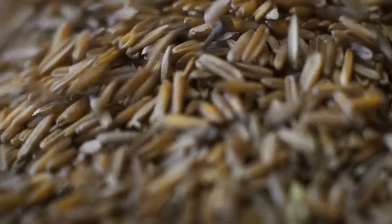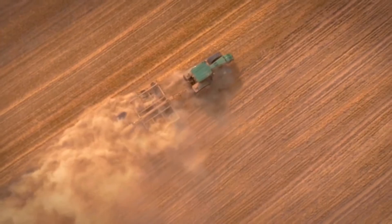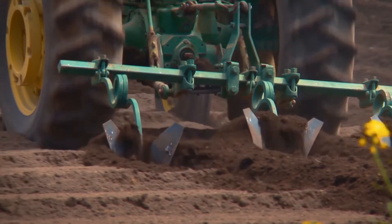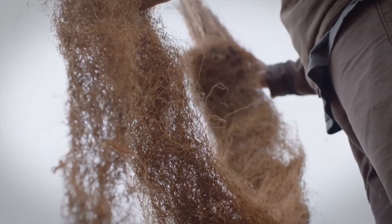In fact, the ale is made with 15% kernza, a long-rooted wild grain that cuts carbon output, helps rebuild soil health, and even requires less water. So really, this food crop literally acts like a sponge for carbon. And apparently, this eco-friendly beer even tastes good too.